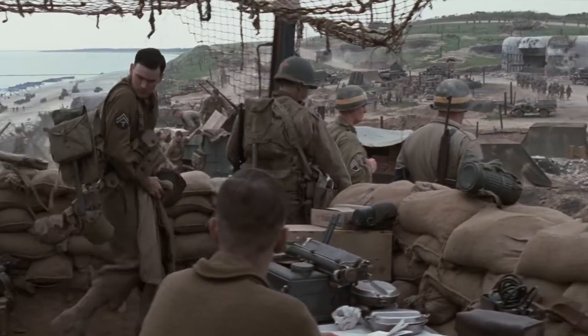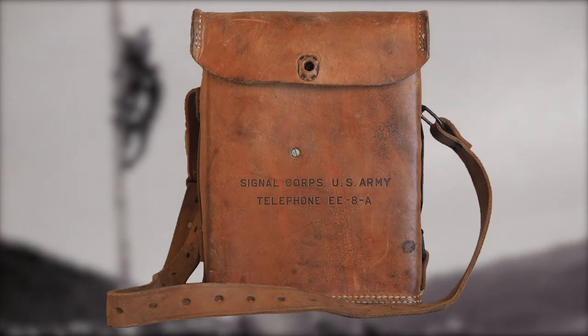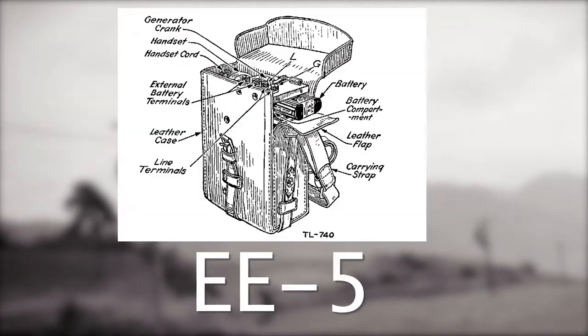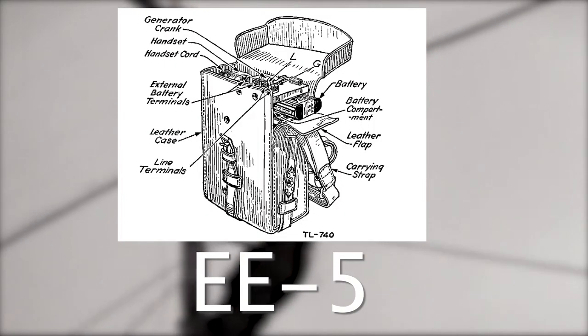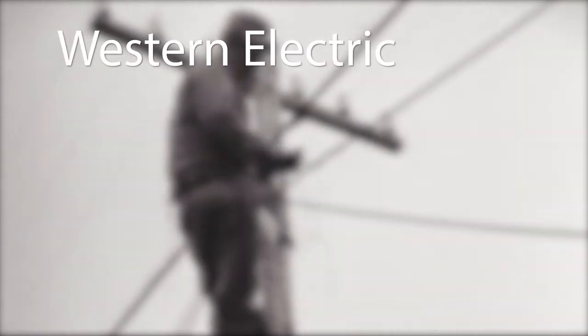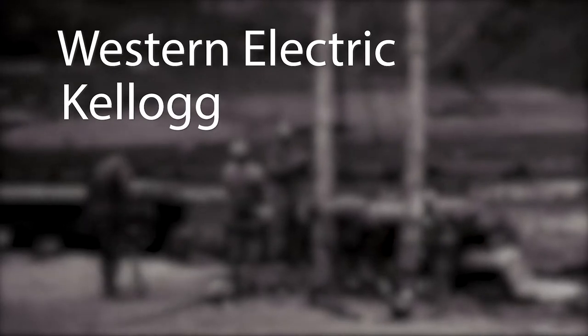The EE-8 was tested in high volume in 1932, and in 1937 the Signal Corps got the first phones. It was basically an upgraded version of the EE-5. One of the biggest improvements was a longer transmission range, and it was also a little bit lighter than the EE-5.